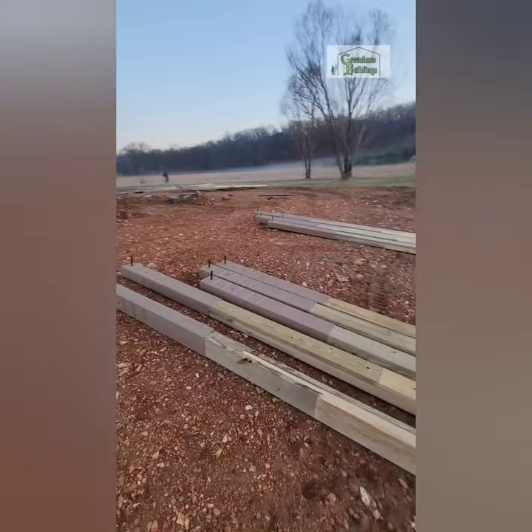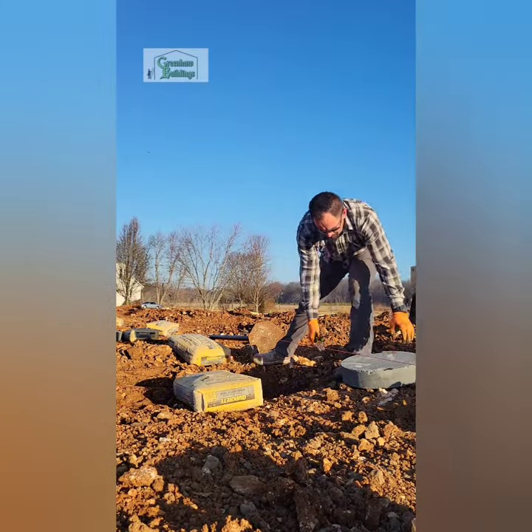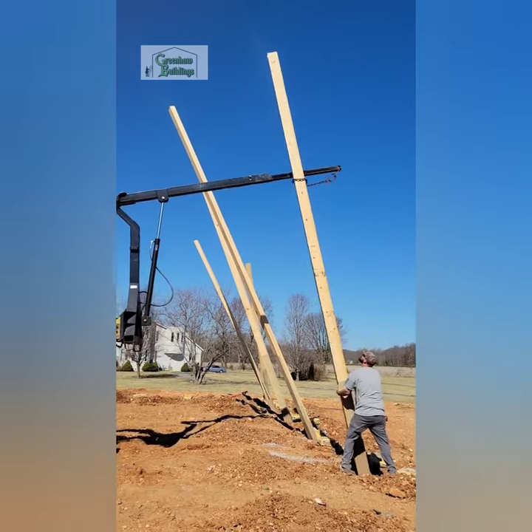On this particular building we had to upgrade the poles to 3-ply 2x8 laminate columns because of the size. We still did our typical concrete footings and concrete collars for our uplift.